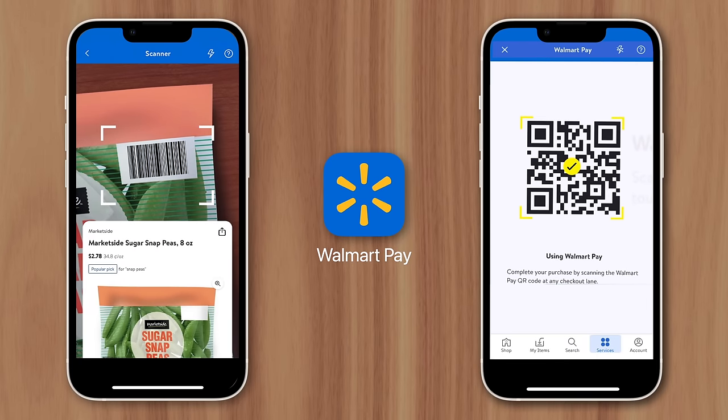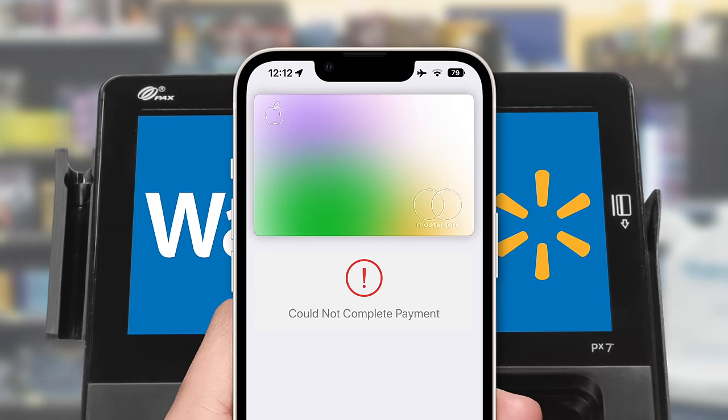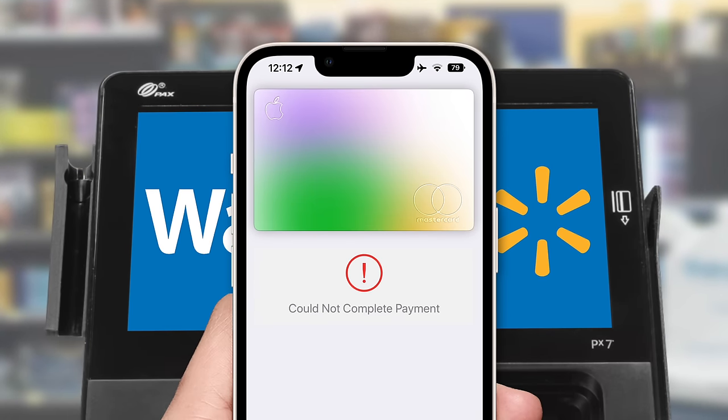A similar contactless payment system that was built into the company's app. Shoppers would create an account and present a scannable barcode at checkout. The problem was that Walmart Pay had many of the same issues as CurrentC, like data collection, questionable security, and the need for a third-party app. But Walmart needed to take this approach, since Apple Pay wouldn't provide the retailer with customer data, and it wouldn't eliminate card processing fees — despite being more convenient and secure for shoppers.